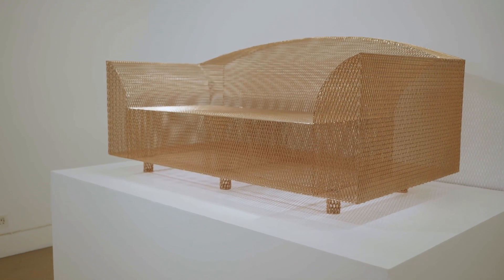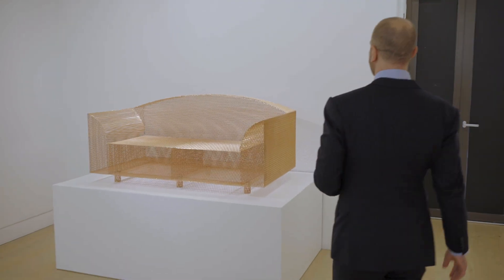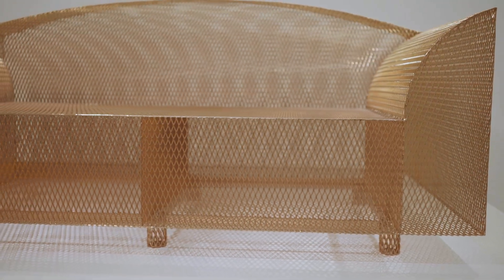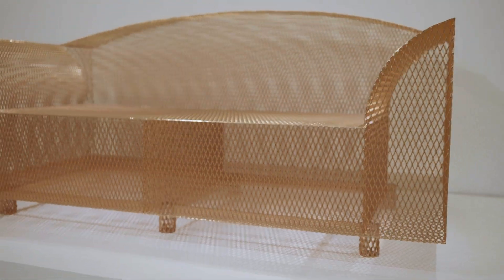Shiro Kuramata — 'How High the Moon.' A seminal piece of design. The choice of the finish, which is the copper one, makes it luminescent while still retaining the function.